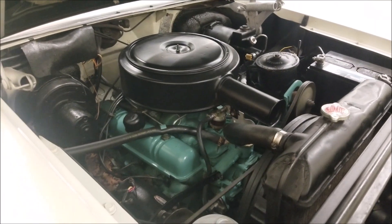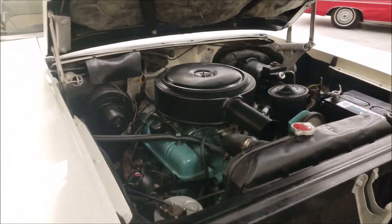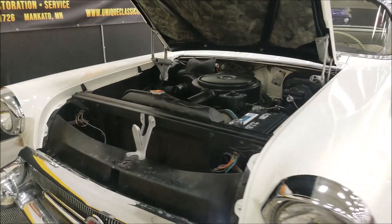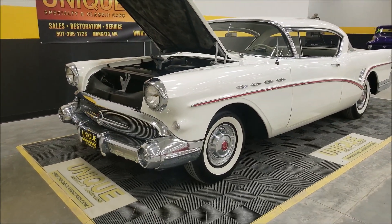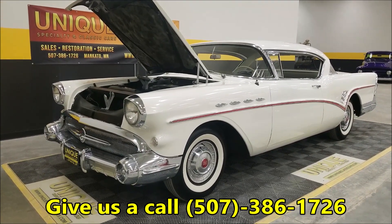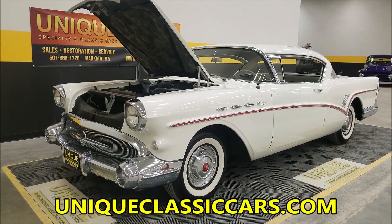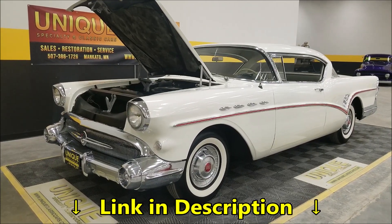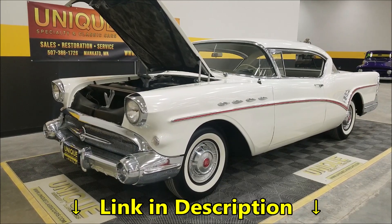The cool paperwork in the glove box will stay with the car when it's sold and shipped to the new owner. So there you have it — a 1957 Buick Super Riviera, two-door hardtop. Give us a call at 507-386-1726, check out the still pictures at Unique Classic Cars, click the link in the description below. We do consider trades, financing is available, and we can assist you with getting this car to where you're located.